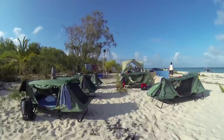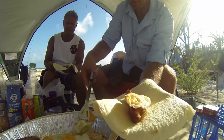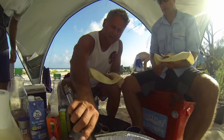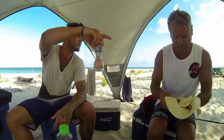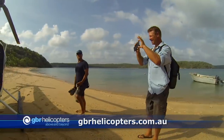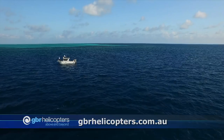Camping doesn't get much more remote than here on Halfway Island, off the tip of Cape York. But there's nothing remotely rough about our cruise campsite meals. We've come over from the Albany Island fishing lodge, which is already so remote we got there with Great Barrier Reef helicopters. Day two, and we're back on board the Meridian.